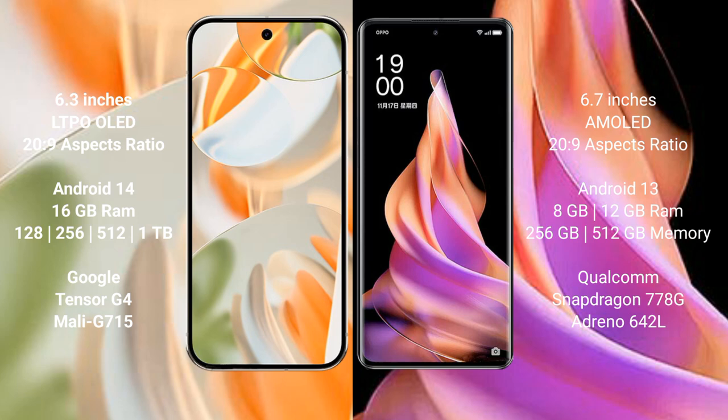The Google Pixel 9 Pro comes with 16GB RAM and internal storage options of 128GB, 256GB, 512GB, and 1TB, powered by the Google Tensor G4 processor. The Oppo Reno 9 comes with 8GB or 12GB RAM and 256GB or 512GB internal storage, powered by the Qualcomm Snapdragon 778G processor.